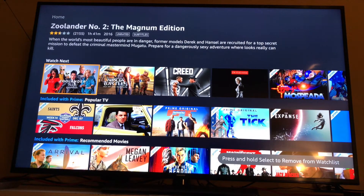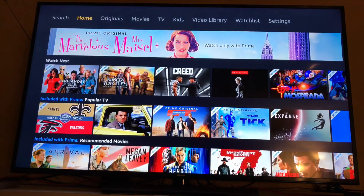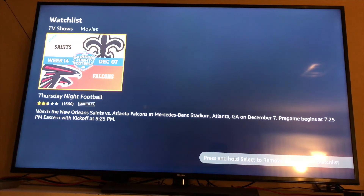To get to my watch list, just go all the way up to the top menu and then select Watch List — and there we go.